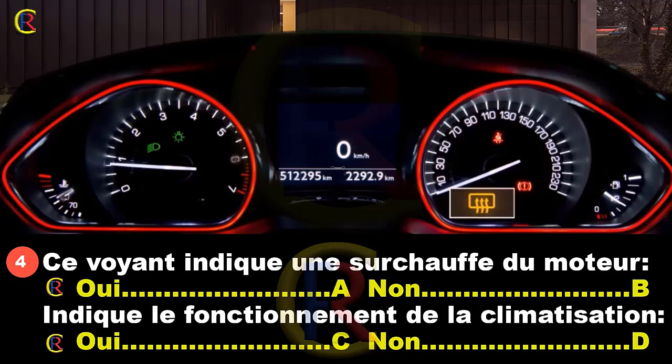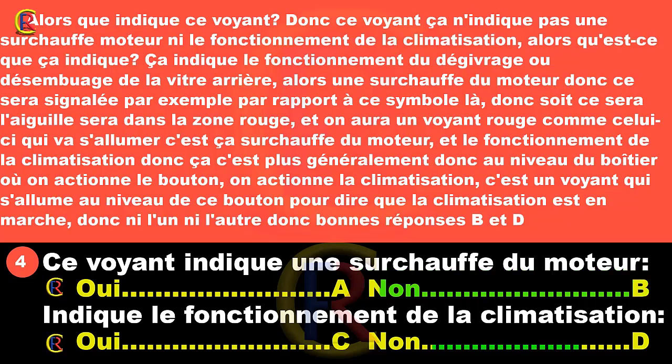Une surchauffe du moteur sera signalée par un autre symbole : l'aiguille dans la zone rouge et un voyant rouge qui s'allume. Le fonctionnement de la climatisation, lui, est généralement indiqué au niveau du boîtier ou en actionnant le bouton de la climatisation, c'est un voyant qui s'allume pour dire que la climatisation est en marche. Donc ni l'un ni l'autre. Bonne réponse : B et D.